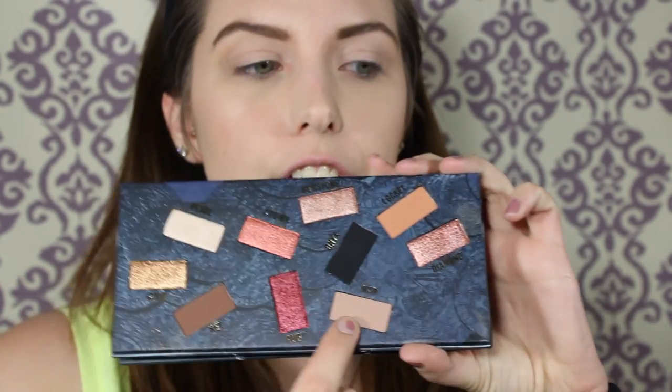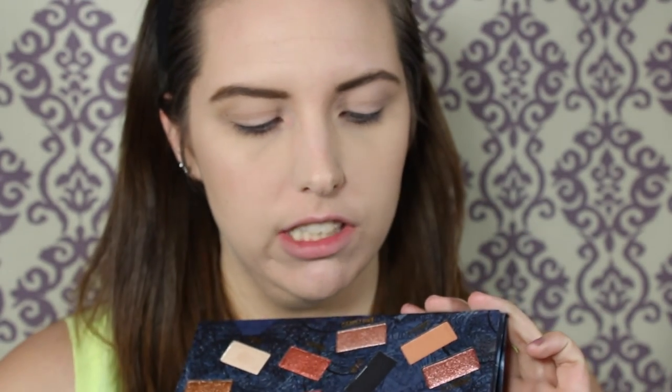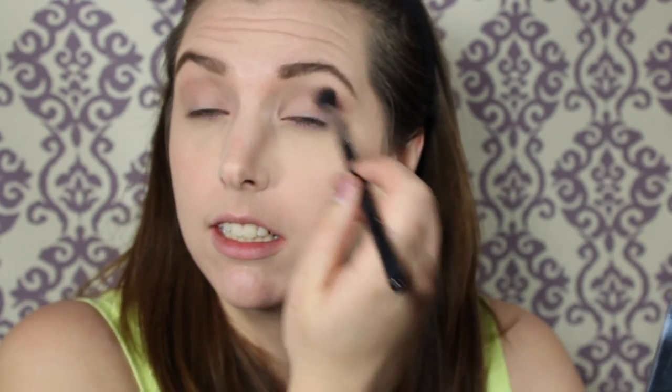I am going to take this color right here called Map. It's just kind of like a pale beige-y color. I'm just going to take this on a big fluffy brush. Right off the bat, these colors are very buttery. I wasn't really expecting it to be this buttery, this soft, and this pigmented.